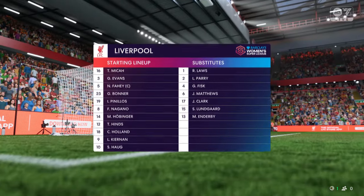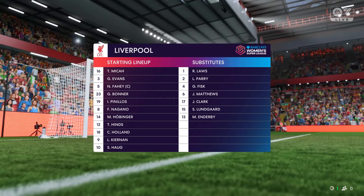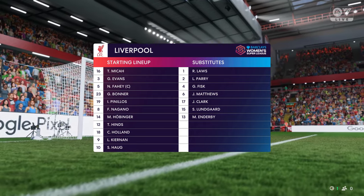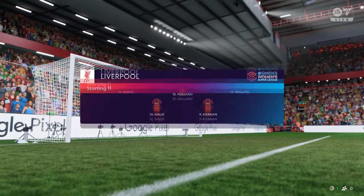Let's take a look at Liverpool's starting eleven. As you can see, they're playing with the front two, three central midfield players and a couple of wing-backs. It's a great system when played well, but it does leave them vulnerable to switches of play.